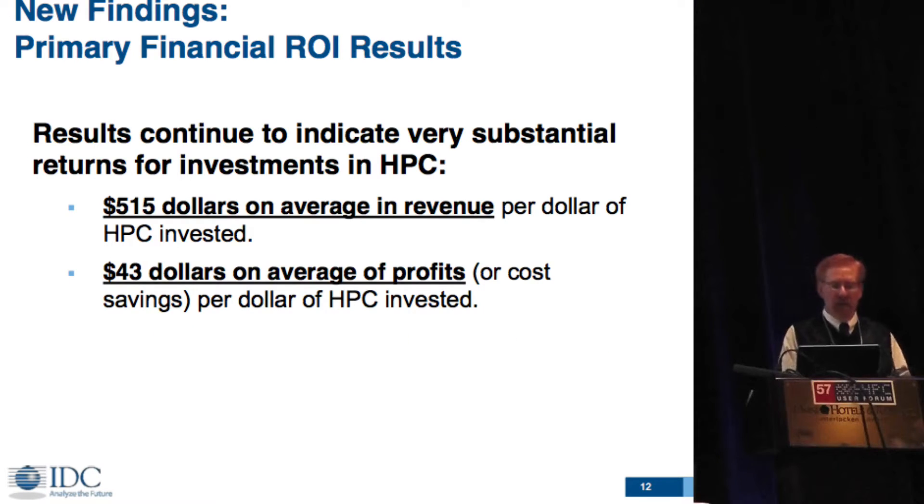We have 114 financial examples and 215 innovation examples. On the financial side, the numbers have increased from the original study quite a bit. For every dollar invested in HPC in these success stories, $515 were generated in revenue. And for every dollar in HPC as far as profits or cost saving, it was a $43 return — just tremendous returns.